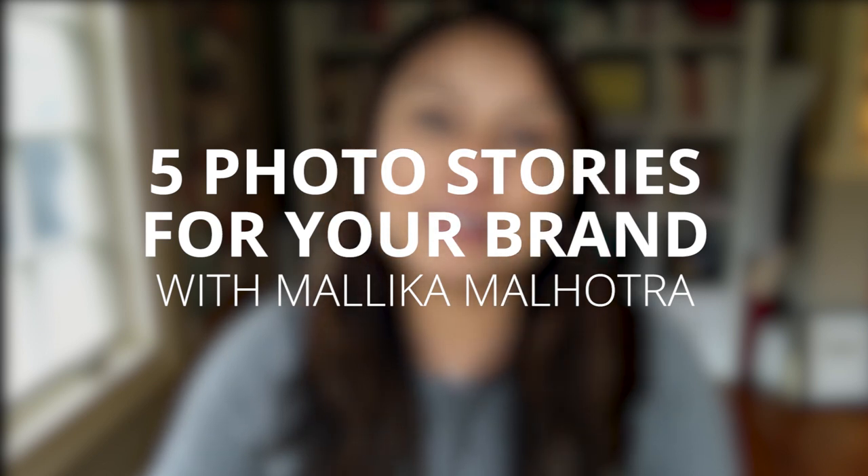Today I'm going to be sharing five photo stories that you should be sharing for your brand with your audience. These are five photo stories you may not have considered before, but you will be able to implement them relatively quickly once you learn the different themes. I believe we should all be visible — if we're not showing up as the face of our brand, we could be left behind and leaving money on the table. So sit back, get your pen and paper, and let me share with you the five photo stories you should be sharing for your brand.